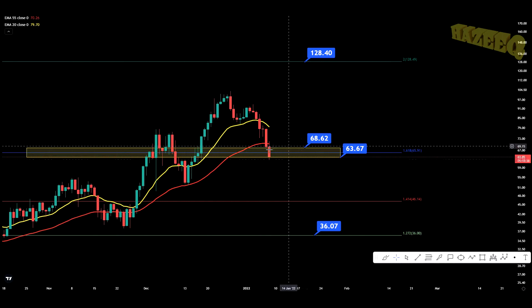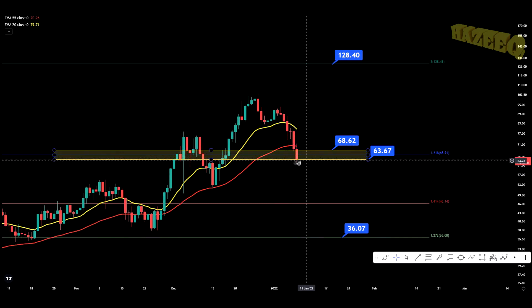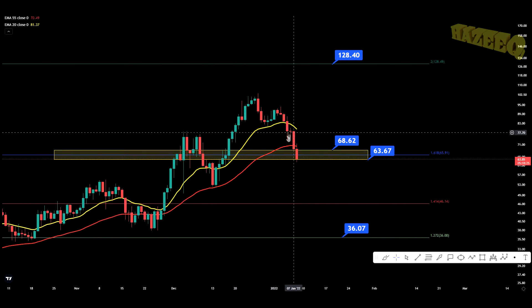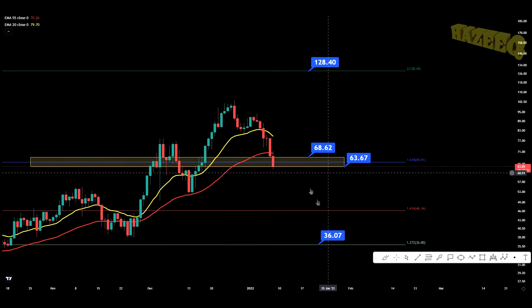I did give you this buy zone in the last video — anywhere from $68.6 to $63.6. As you can see, we're landing in this zone beautifully right now. So this potentially can be our bottom. I'm going to show you another support level on the next chart, but yeah, so far this is looking good.